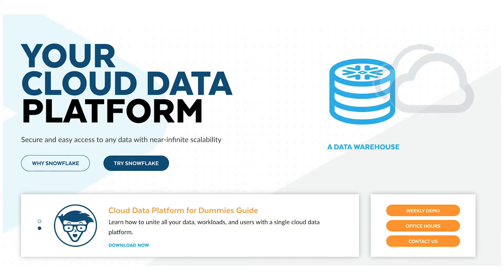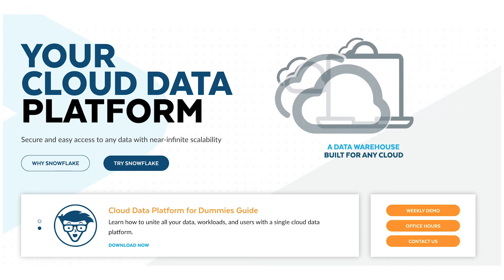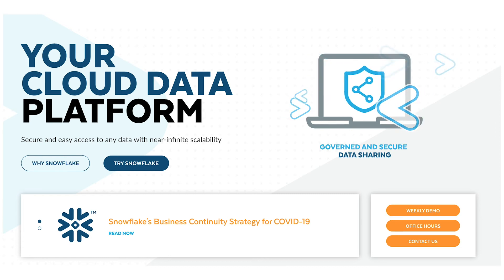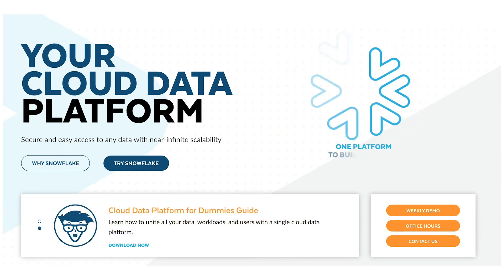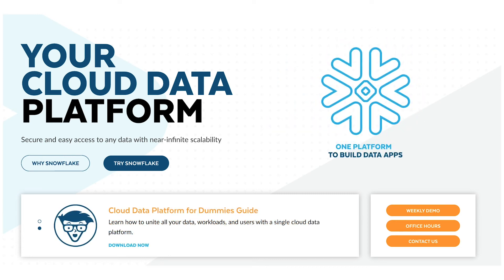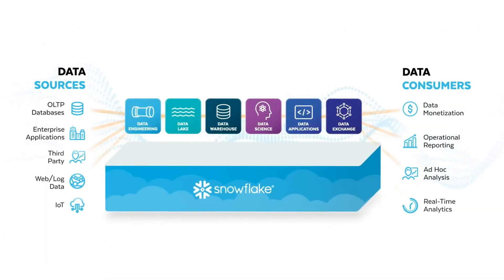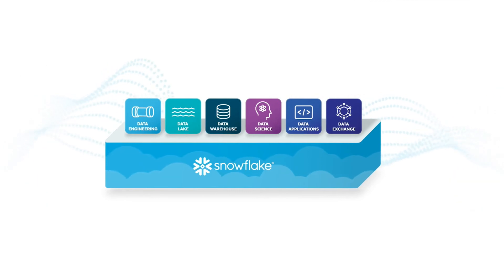At number 2, we've got Snowflake. Designed for organizations that want a variety of choice for public cloud, Snowflake is now one of the market's leading data warehousing solutions. Businesses can take advantage of this offering to become more data driven and create amazing customer experiences. Snowflake also comes with per second pricing, so you only pay for what you use.